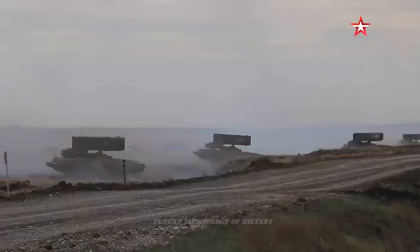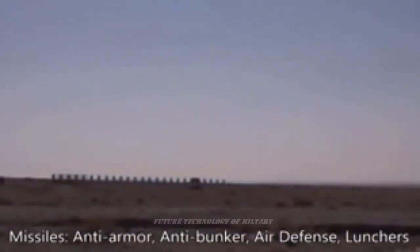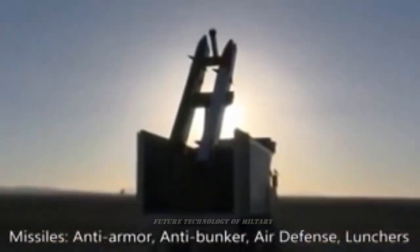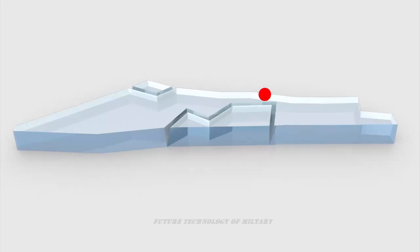A proposed extended-range version of the Fajra-5 carries a single rocket on a launch rail, similar to that of the Iranian Zezil battlefield rocket. The rocket is fitted with a booster, is reportedly 9 meters long, and has a maximum range of 180 kilometers.